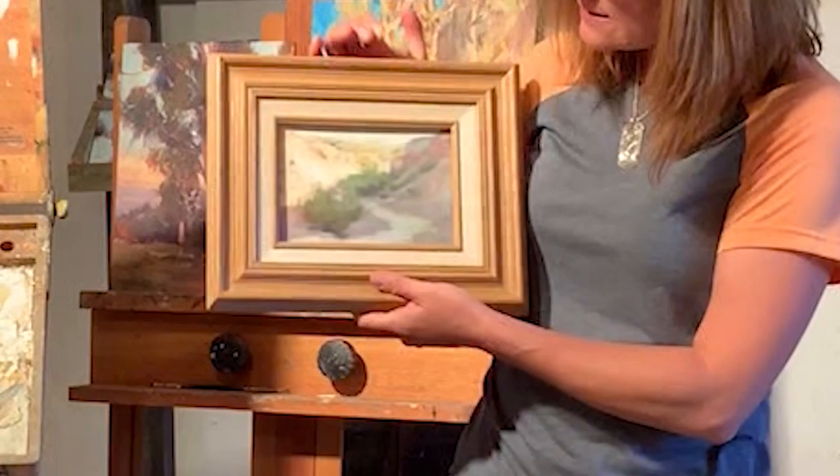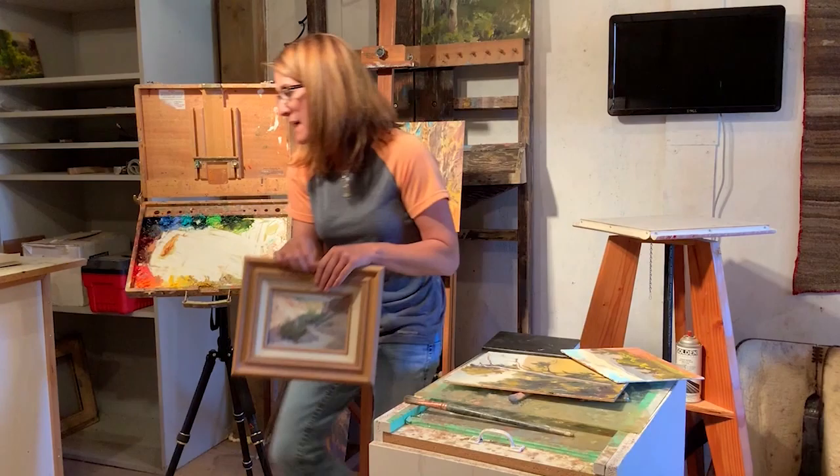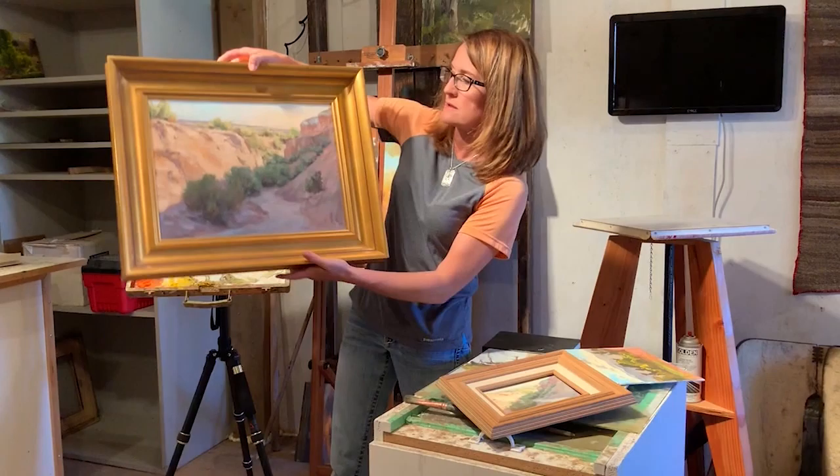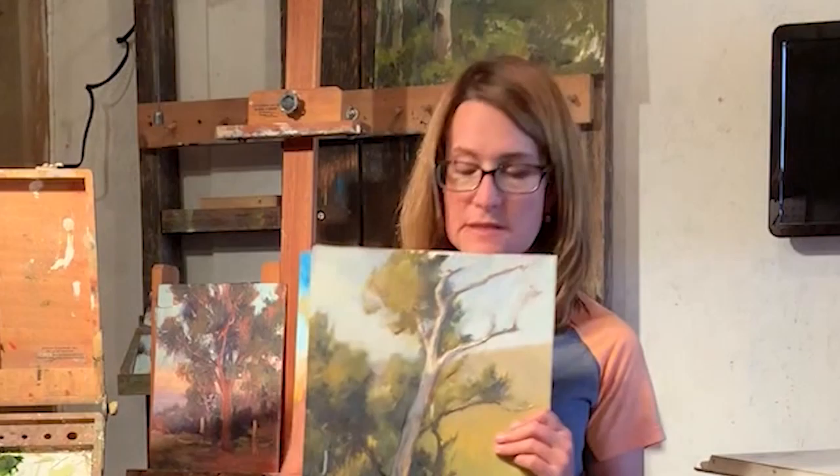I'll do a sketch like this. This is of the mountains right out here in front of my house, and the sun is going down, so I did a quick sketch. Sometimes I'll take this little painting and translate it into something larger. That would be an example — it was just a compositional study to get the idea of what colors and values look like. And from that, I came up with this finished piece.